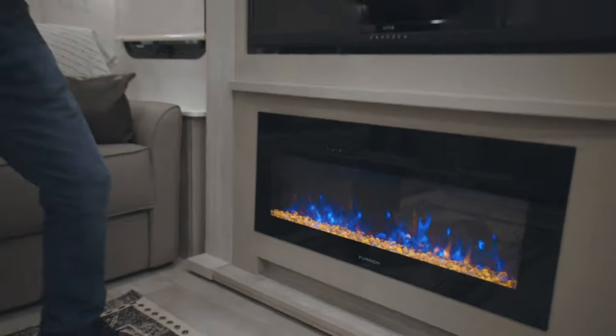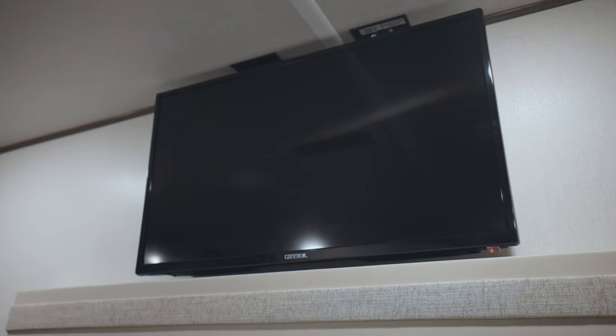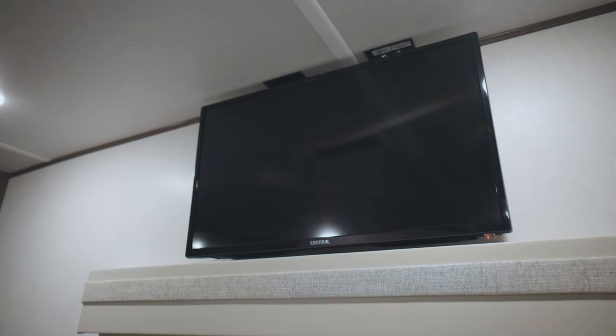The other nice thing is that you have a standard television in the bedroom, which is a 32-inch television right there.